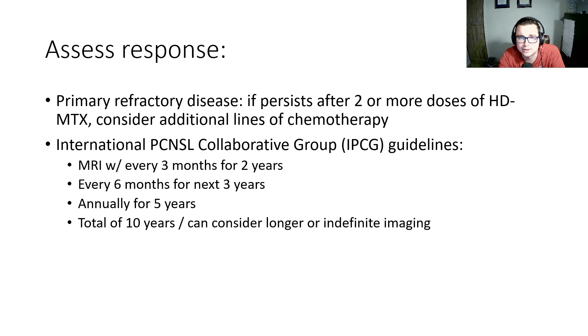For primary refractory disease — disease that persists after two or more doses of high-dose methotrexate — we can consider additional lines of chemotherapy. The International Primary CNS Lymphoma Collaborative Group has guidelines for follow-up: MRI with contrast every three months for two years, every six months for the next three years, then annually for five years — a total of 10 years of surveillance imaging — with consideration for longer or indefinite imaging as well.